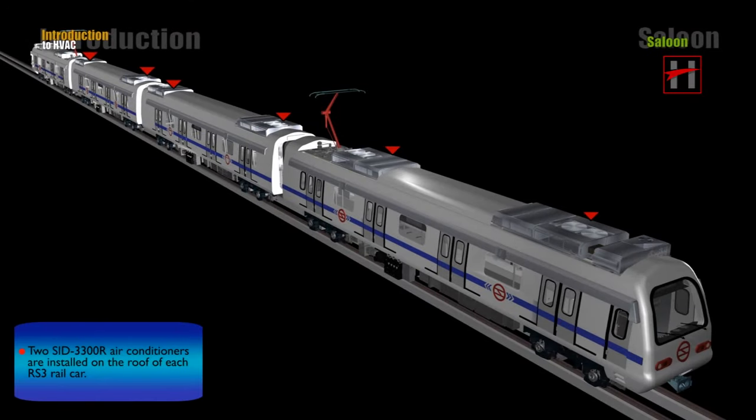Two SID 3300R air conditioners are installed on the roof of each RS3 rail car. They are completely interchangeable.